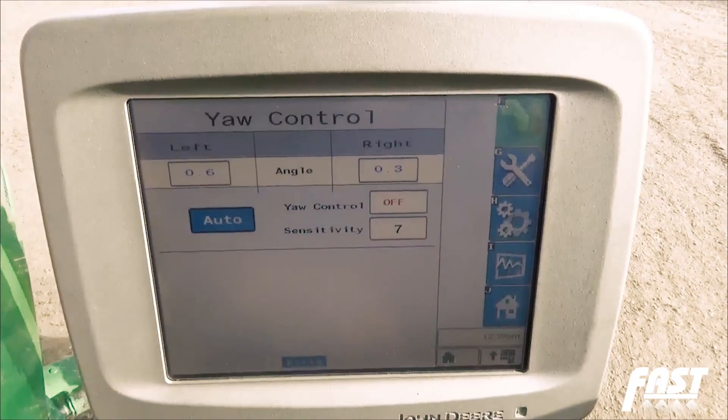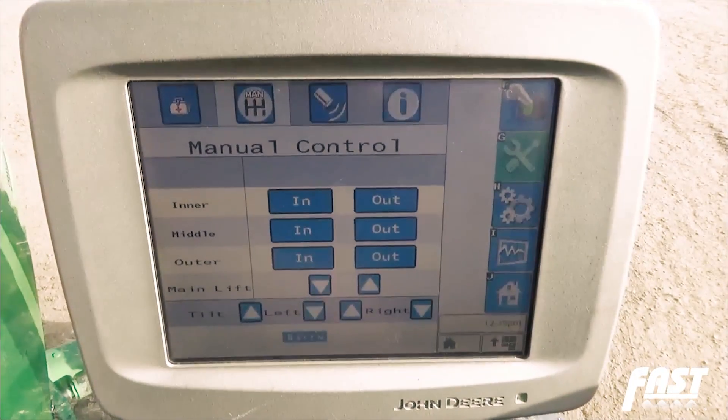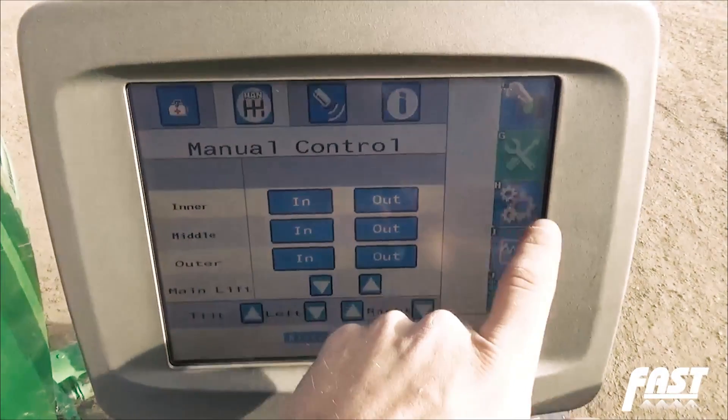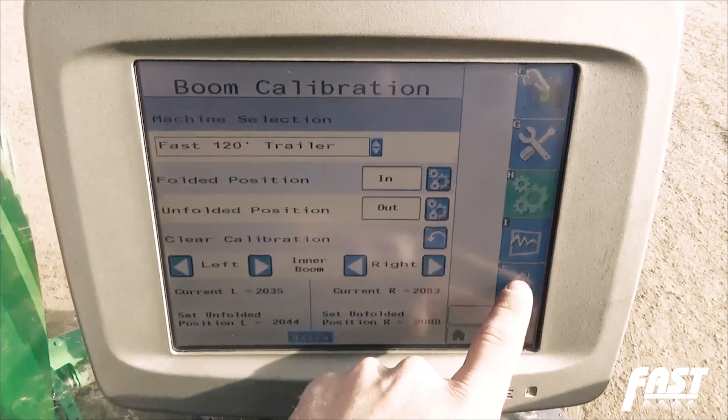The system is also ISOBUS compatible, meaning that it is controlled through your in-cab virtual terminal such as a John Deere 2630, Case IH Pro 700, or Ag Leader Integra display.